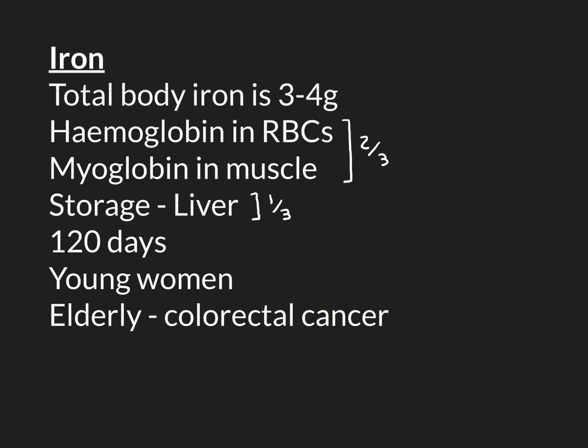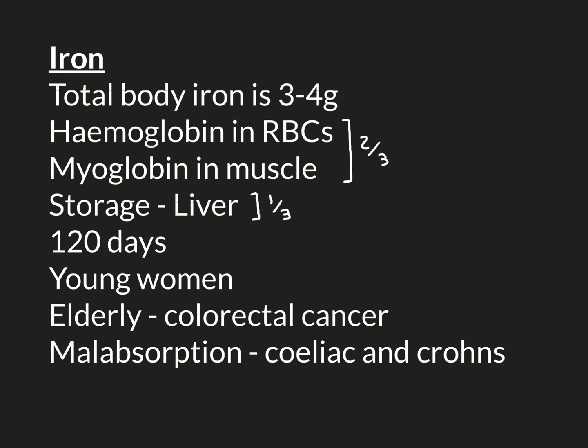The final scenario for how someone could become iron deficient is conditions that result in malabsorption. Iron is absorbed by the small bowel, as indeed most nutrients are. Conditions that damage the small bowel — in particular the epithelium of the small bowel, which is the part responsible for absorbing nutrients from the lumen — can result in problems with absorption of all sorts of nutrients, including iron.